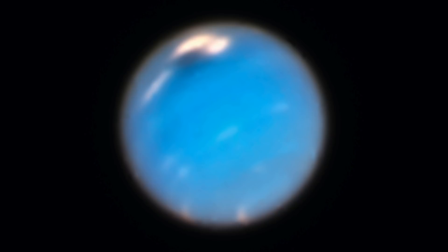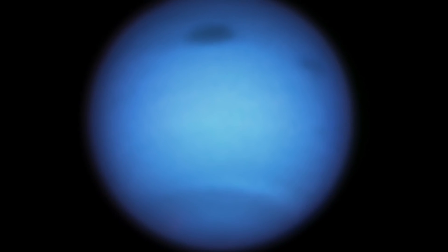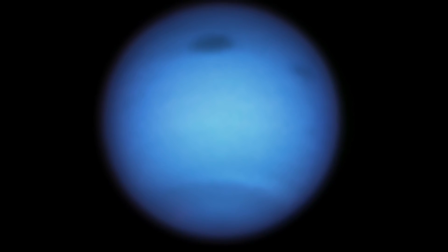Anticyclonic storms are cases where winds rotate in the opposite direction of the rotation above a low-pressure region. However, in the case of Neptune, these anticyclonic systems are formed in a relatively cloud-free interior and have been documented to disappear and reappear in cycles several years in length, meaning that the surface of Neptune generally only has a great dark spot about half of its life.